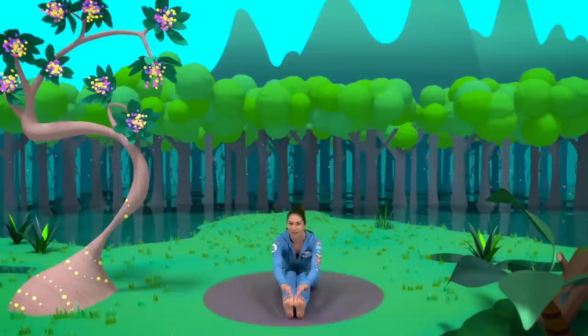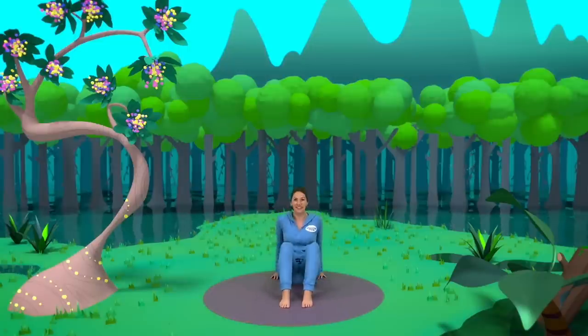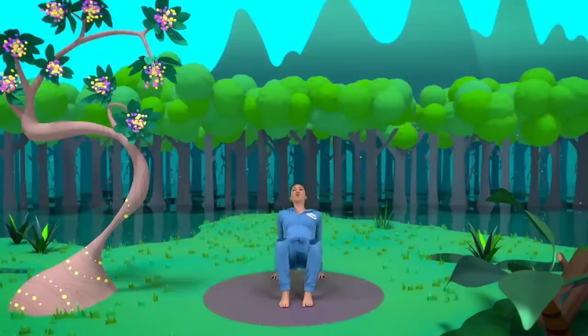Time for take off! We bend our knees up and put our hands behind us and we count down from five to blast off, lifting our hips. Ready? Five, four, three, two, one — blast off!